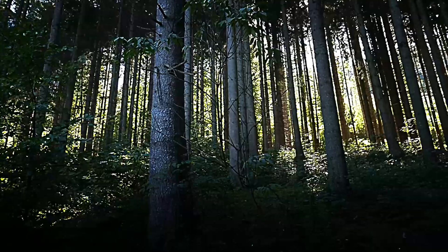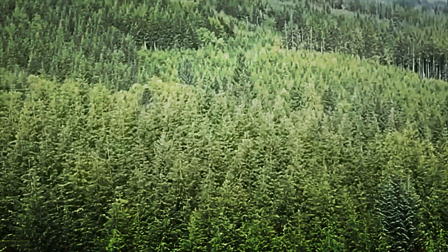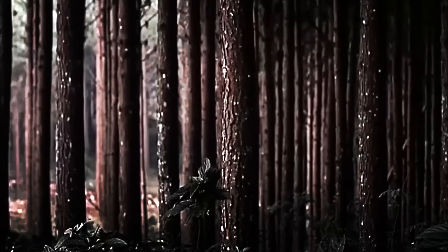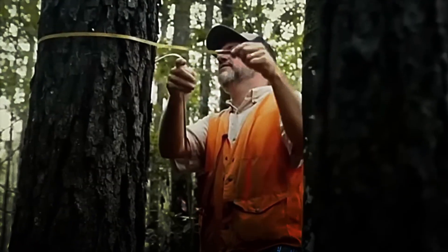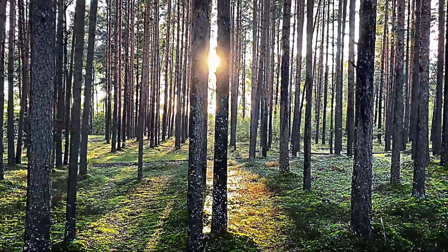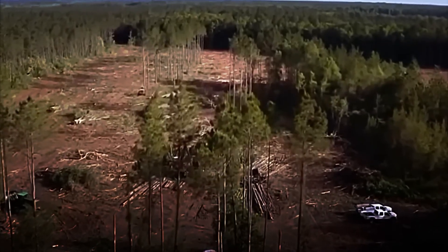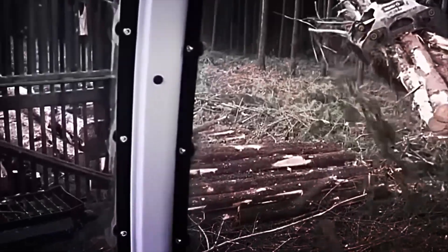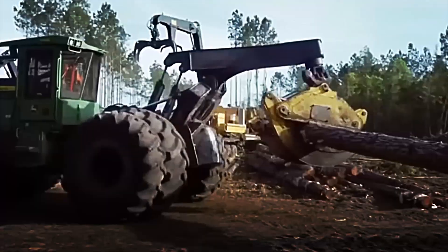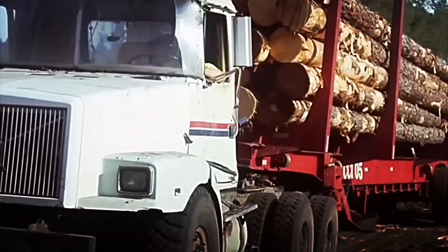The journey of timber begins long before any log reaches the sawmill. It all starts in the vast forests that stretch across much of North America, where each tree is evaluated with extreme care. There is no room for improvisation. The selection is made according to strict criteria that guarantee responsible and sustainable use of the resource. Only trees that have reached appropriate maturity, have straight trunks and ample diameters, and show no signs of decay, pests, or diseases are chosen. Once a tree meets these conditions, it is felled. The tranquil atmosphere of the forest is shattered by the roar of chainsaws, and the tree slowly bends and falls to the ground with a crash that marks the end of its natural cycle.